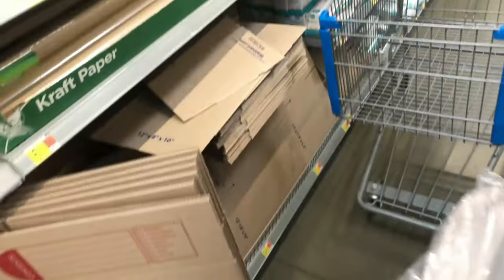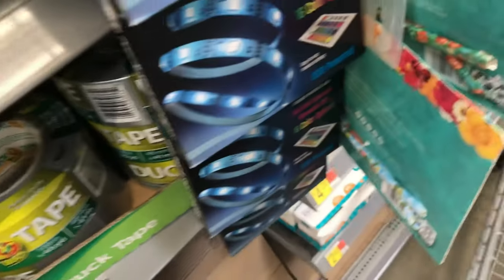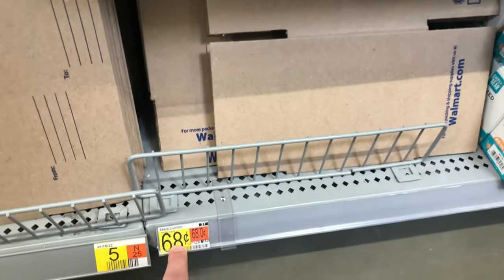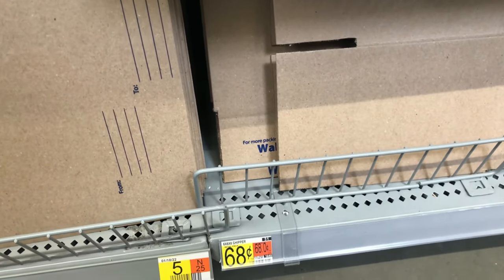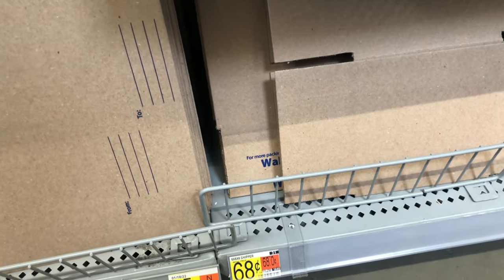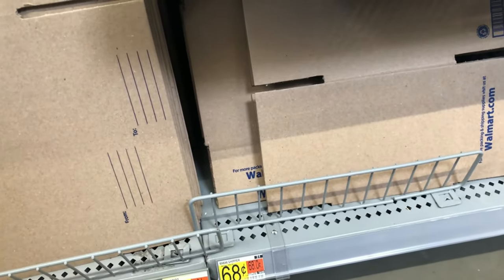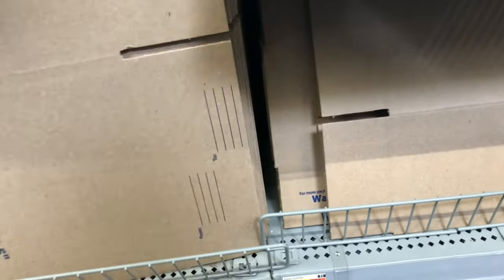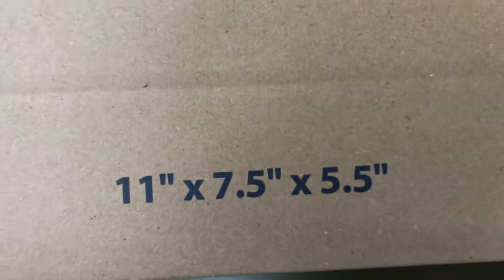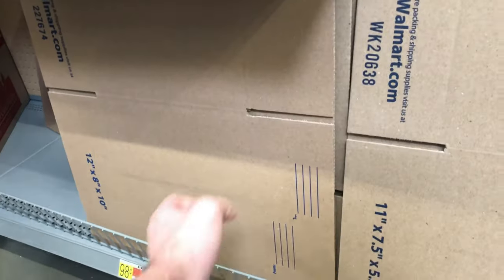The other thing I'm buying here is these boxes. The brand is Pen and Gear, I think — $0.68 for a 6x6x6 shipper. If you buy those in bulk you're paying like $0.58, but you also pay shipping, so it kind of evens out. I'm going to pick up probably 10 of the 6x6x6 and 10 of the 11x7.5x5.5.